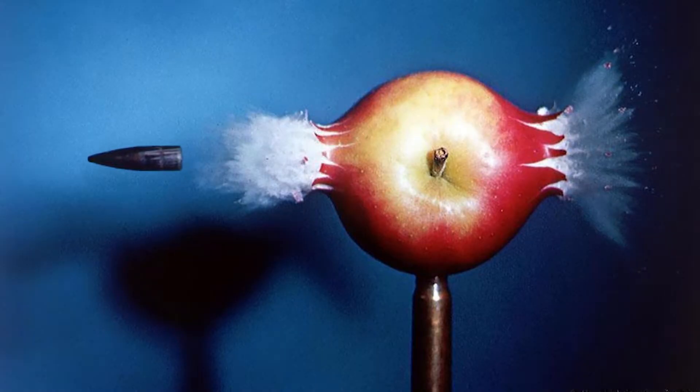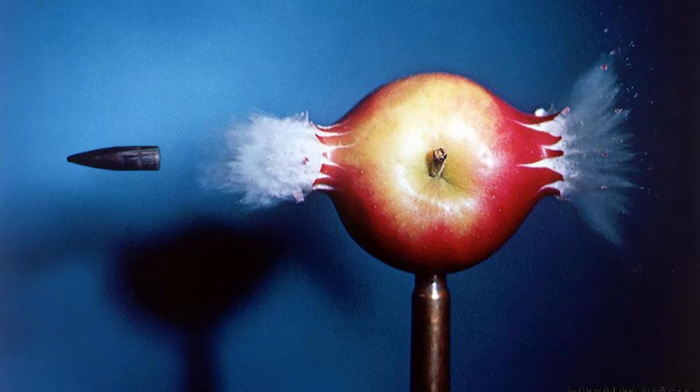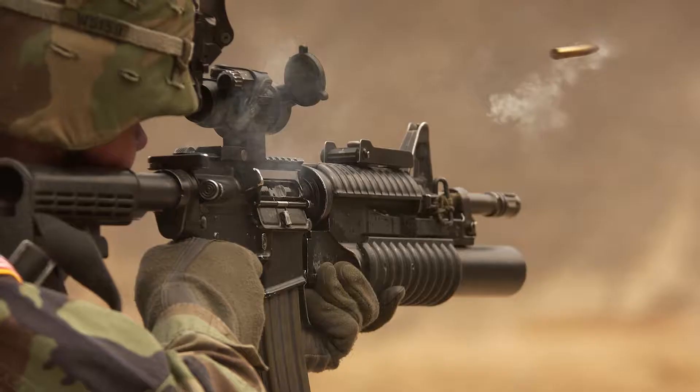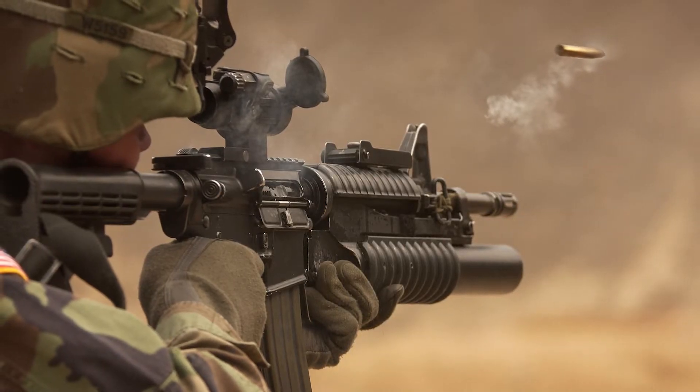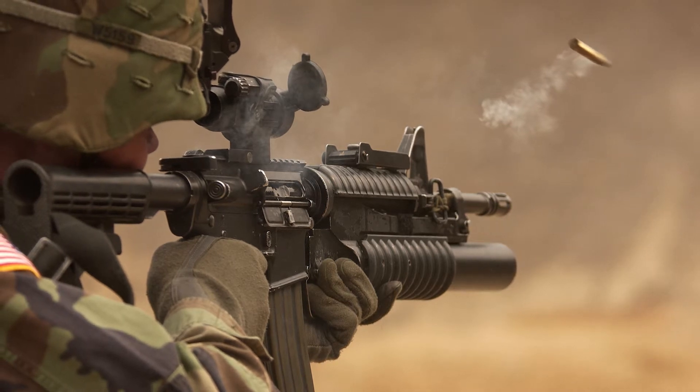Compare that with a target rifle bullet. One turn per foot is typical for gun barrel rifling, so a bullet leaving at 3,000 feet per second rotates a lot faster than a football — maybe 180,000 rpm. Bullets have been known to tear apart under huge centrifugal forces before they hit anything. That's rare, but it happens.